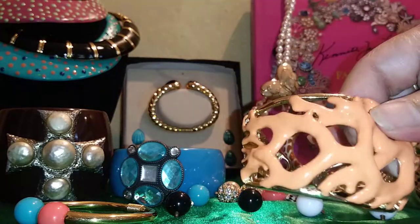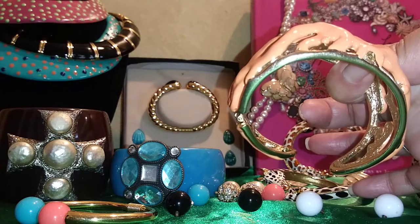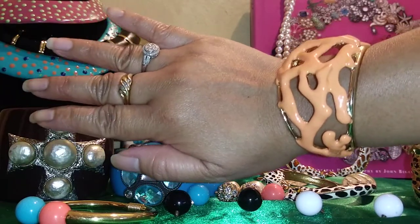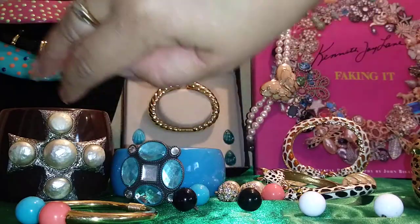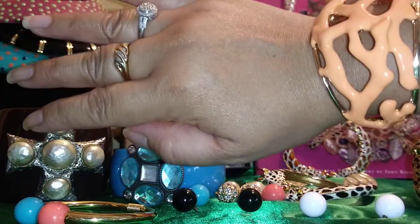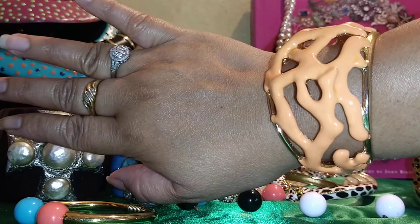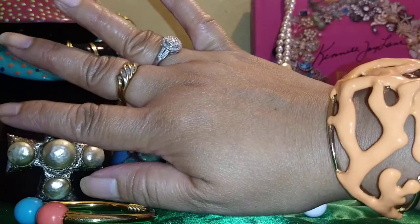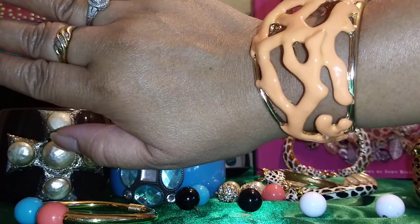This one just says KJL, so it's a vintage piece and I love it. It's probably one and a half inches or one and a quarter inches wide. It's a single-hinge bracelet. I wore this all day yesterday — cooking, doing my normal routine — and it's quite comfortable. It's a bit heavy, but it's chunky and comfortable nonetheless.